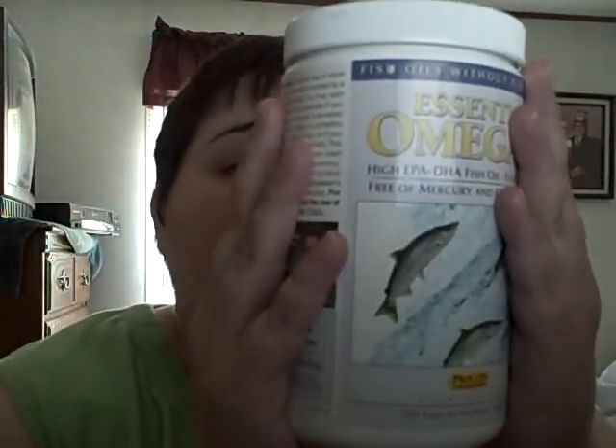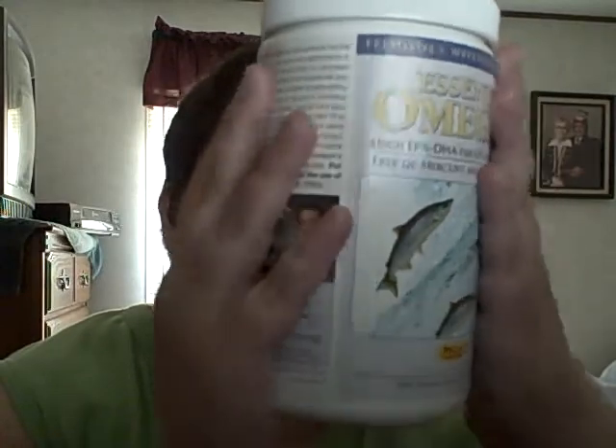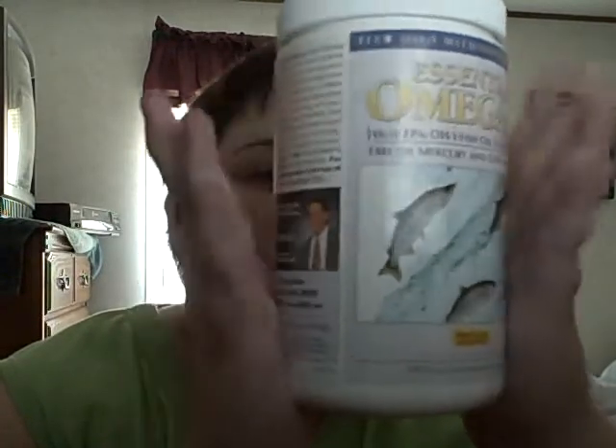The serving size is two capsules: 700 milligrams of omega-3 fatty acids, fish oil 1,000 milligrams, flaxseed oil 200 milligrams, peppermint oil 10 milligrams, and spearmint oil 10 milligrams. The spearmint and peppermint oils help this not taste like fishy burps or whatever. These are pretty good so far.